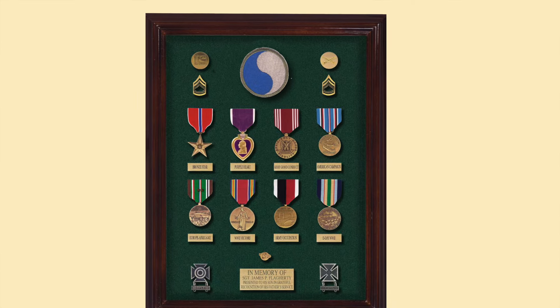We'll take a look at their shoulder sleeve insignia, the infantry regimental crests, and then the badges, medals, and ribbons that they earned. We'll also look at what they came home wearing versus what they're actually authorized now — and there's a difference. I think you'll find that interesting.